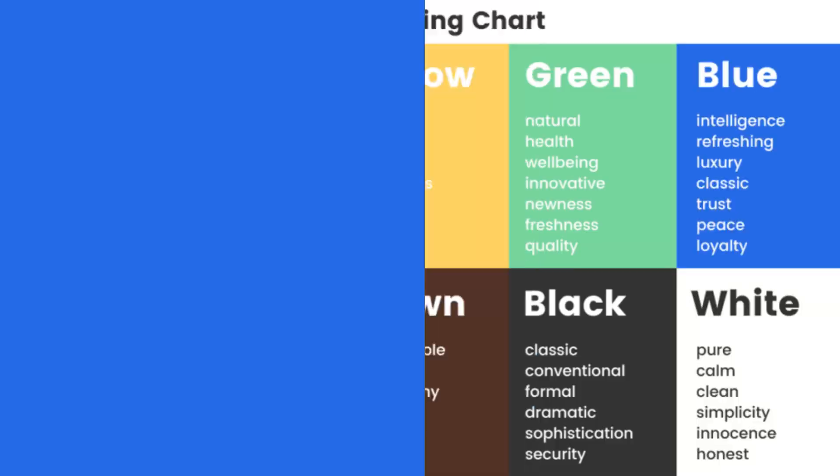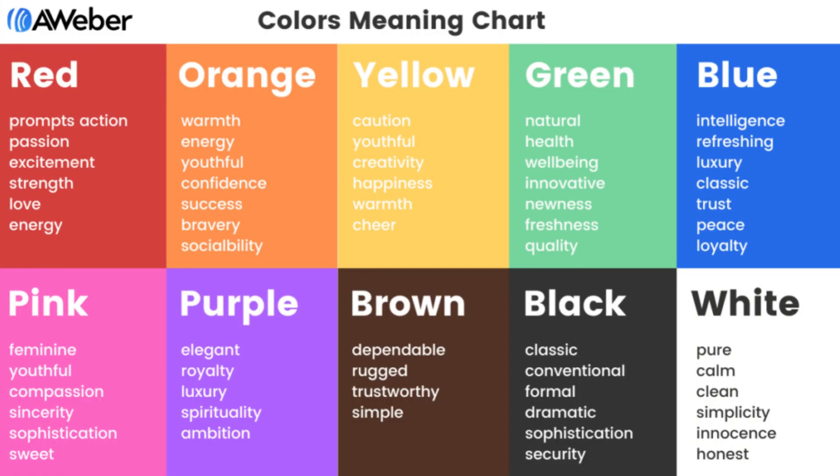So how do you know what color you should be using in your email? Let's look at the meaning of the various colors you could choose. Red could be used to promote an action — it's an energy color, it creates excitement. Orange is warmth, it's youthful, and portrays bravery.